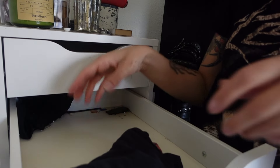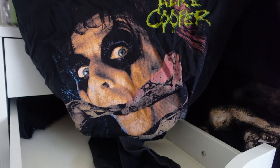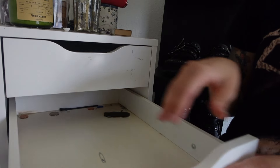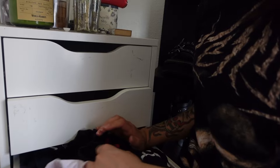Keeping this because I wear it at work. Keeping my Slayer t-shirt. I really like this shirt so I think I'm gonna keep it — my Alice Cooper t-shirt. And I'm gonna sell this Damned t-shirt because I just don't wear it enough. Second drawer down.